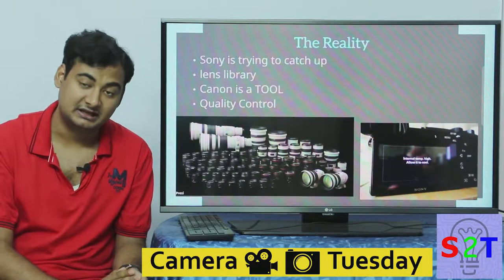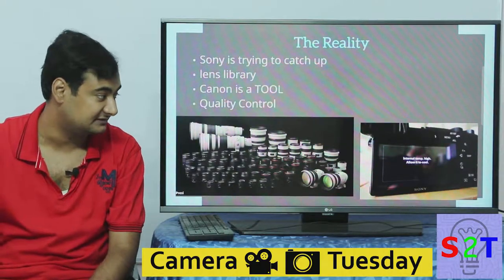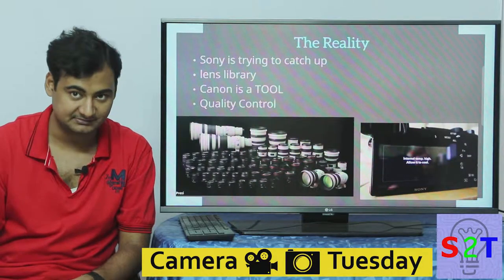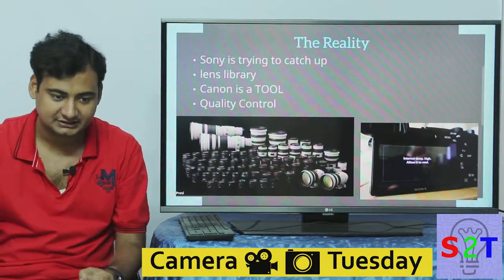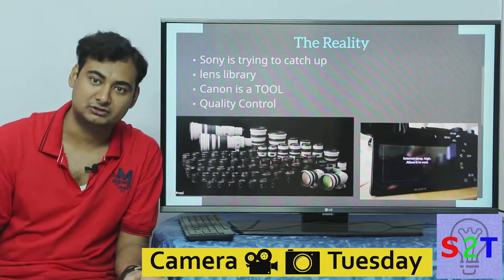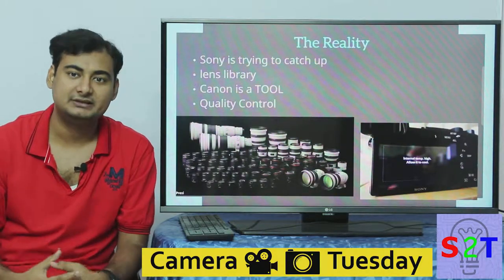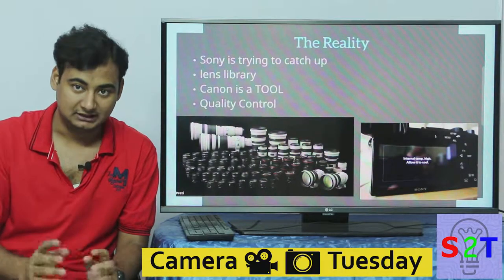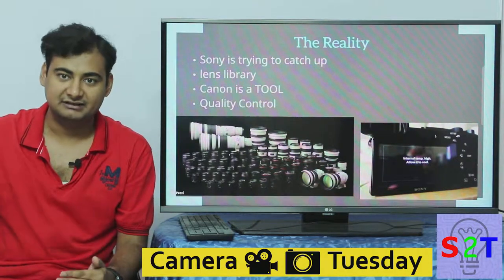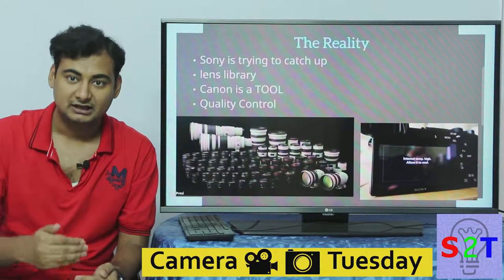Quality control is the biggest hurdle for Sony right now. Sony is the only camera brand I've come across that has heating issues in its interchangeable lens cameras — heating is common for video cameras, but not for this class of camera. Imagine shooting a sports event outdoors, temperatures rise, and your camera just stops working. Canon never had this issue, so when buying equipment you have to make sure the company has a good track record.